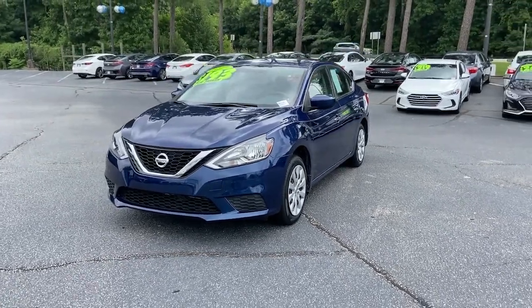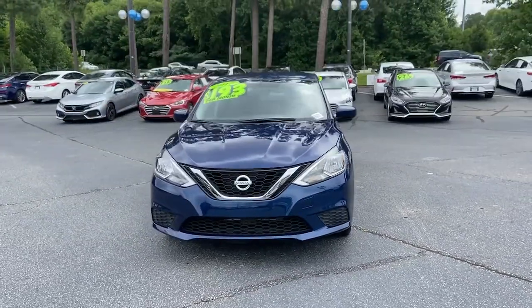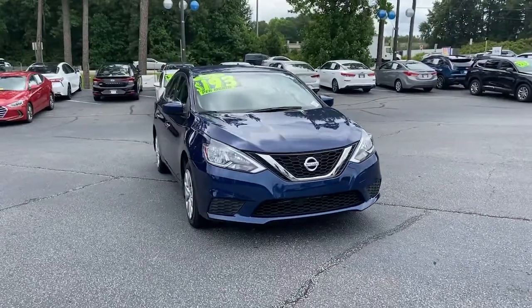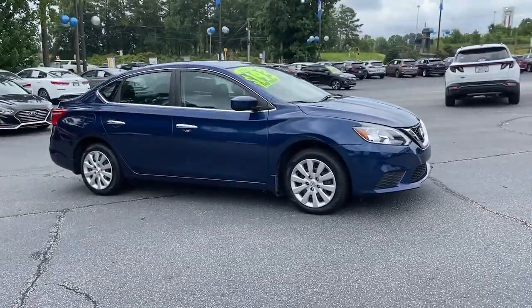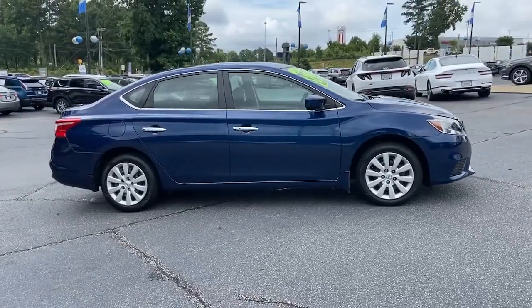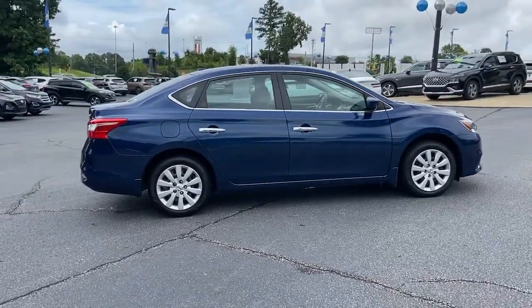Your next car could be the 2017 Nissan Sentra. This vehicle still has fewer than 50,000 miles on the clock, so it won't last long. Comfort, convenience, safety, and fun are all yours in the sleek and spirited Sentra.